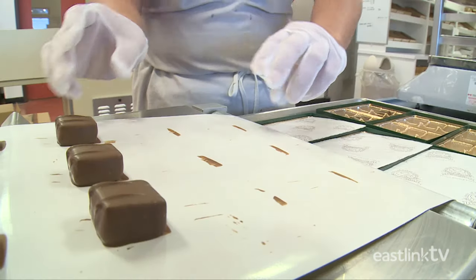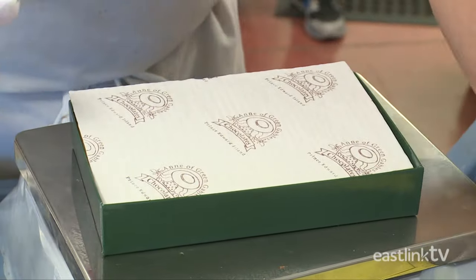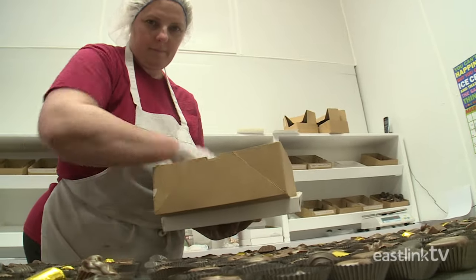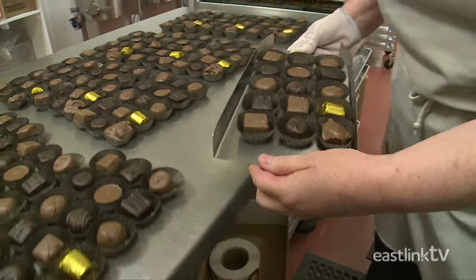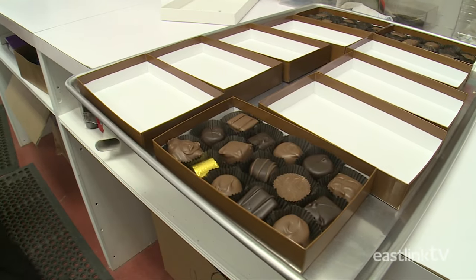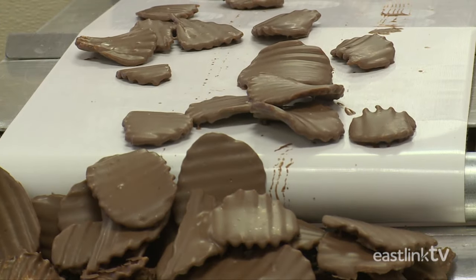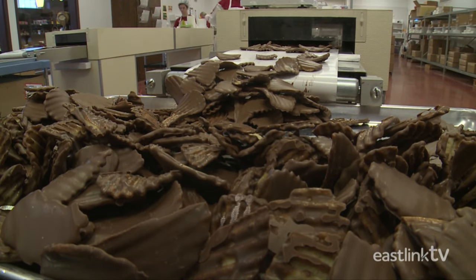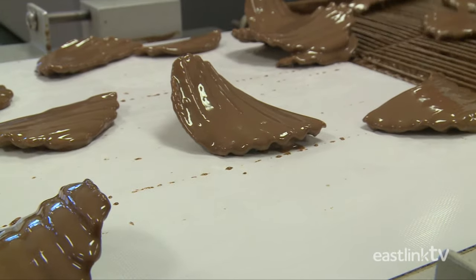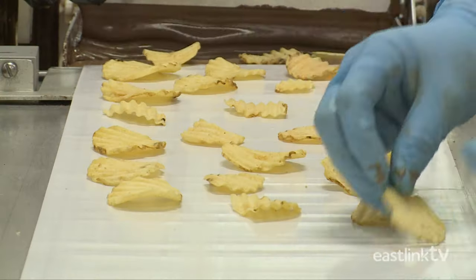The finished truffles are either set aside or packaged into boxes. The finished chocolates are either packaged into their own boxes or packaged into an assortment box. Although chocolate centers and almond toffee are very tasty, you can't leave the island without tasting Anne's famous cow chips. Cow chips are a simple yet delicious PEI snack. A worker places PEI potato chips on the chocolate enrober.